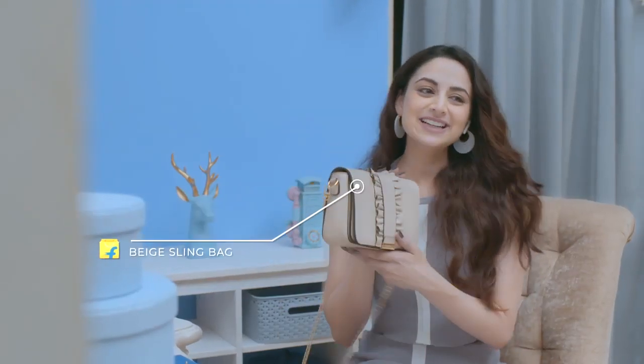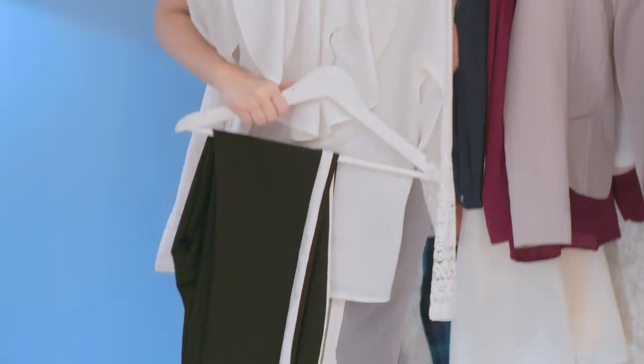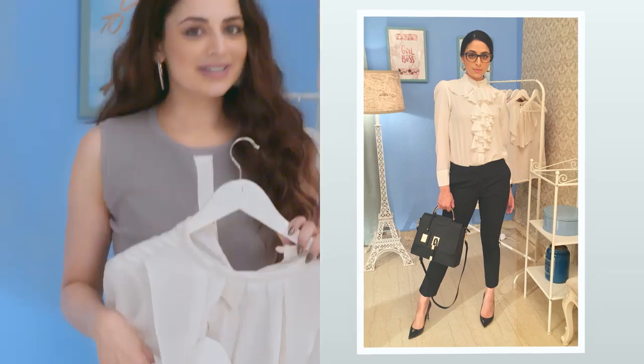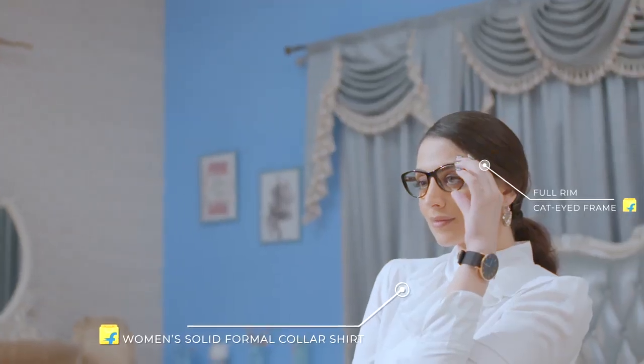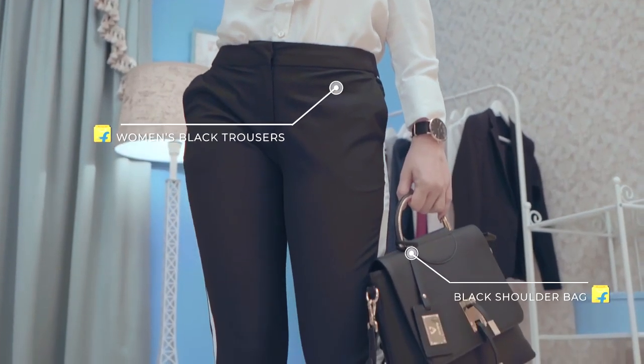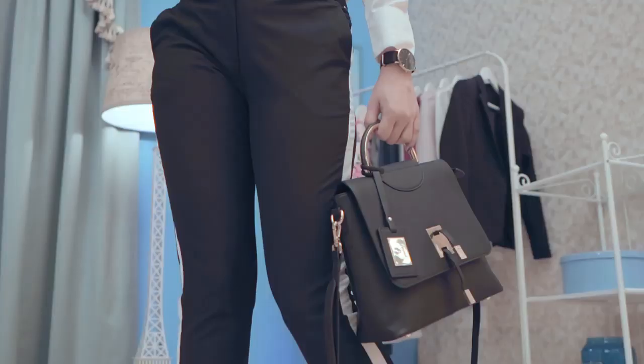For the third look, I have paired this same top with these black pants. See, this will make you stand out and it still looks effortless. I'll just wear my favorite glasses, the sleek black watch, and of course my favorite black bag.